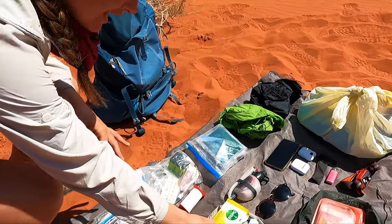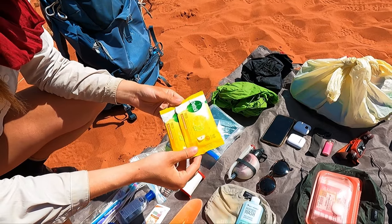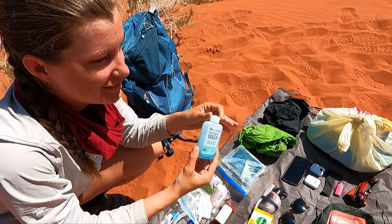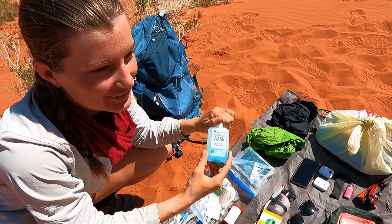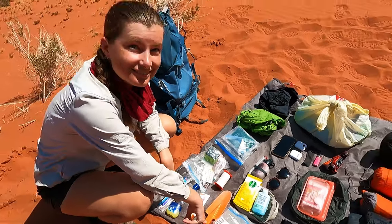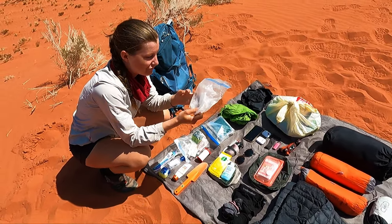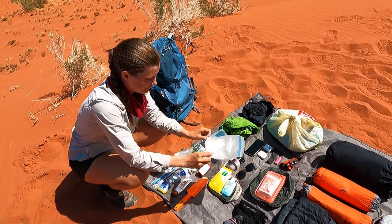We bring a universal power adapter everywhere — it has all the different outlets and USB ports so you can charge multiple things. I have a few packs of wipes just to wipe our feet and hands, and wilderness wash to wash our bodies and the pot, though it's not an essential item. Poop shovel and some toilet paper, which we are very low on.